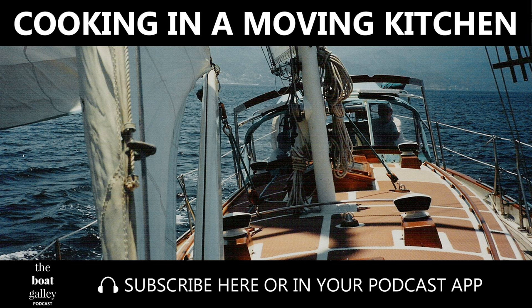Until next time, stay safe. Thanks for listening. If you like the show, please be sure to subscribe in your podcast app — just search for the Boat Galley podcast. Reviews are always appreciated. Slow down.